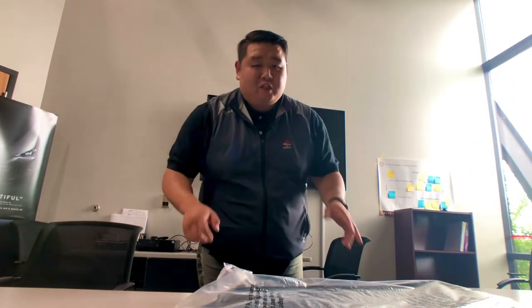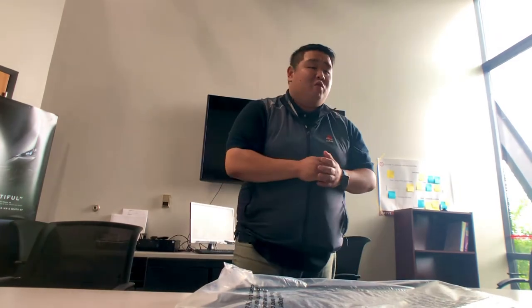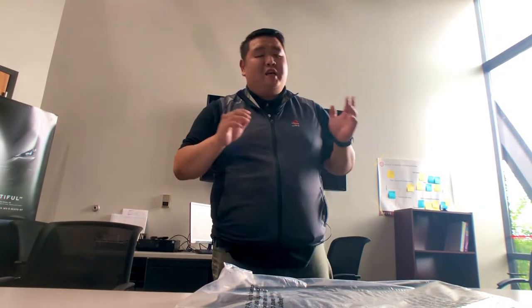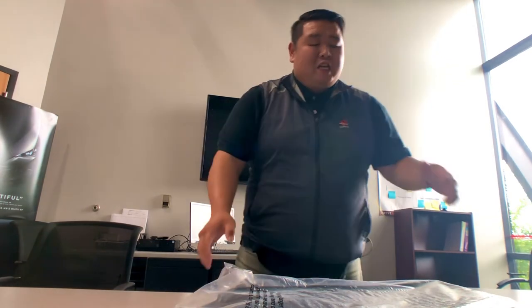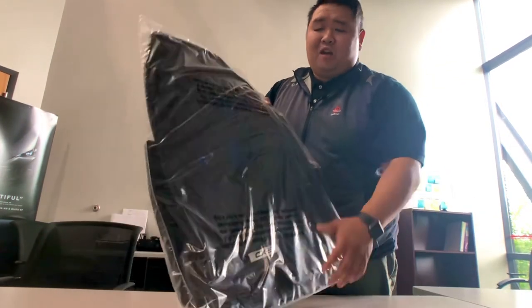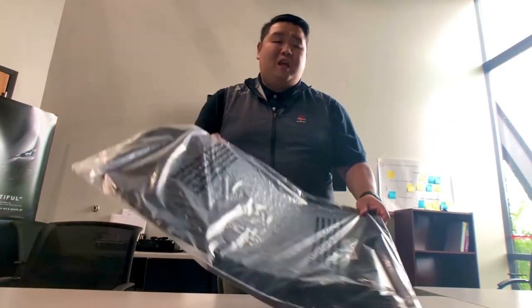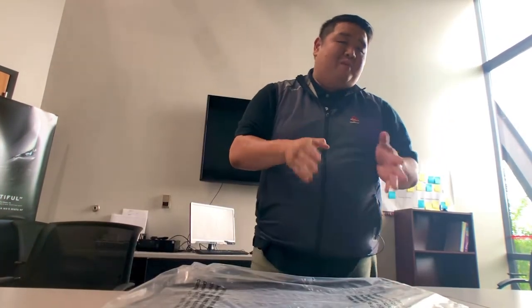Hey, what's up everybody, this is Gus from Rust Arrow Metro Mazda. I'm going to talk to you real quick about one of our most popular accessories here at Rust Arrow Metro Mazda, and that's the all-season weather mats. As you can tell, this stuff is coming in brand new, mint condition, straight from the bag, waiting to get opened and put into your cars.